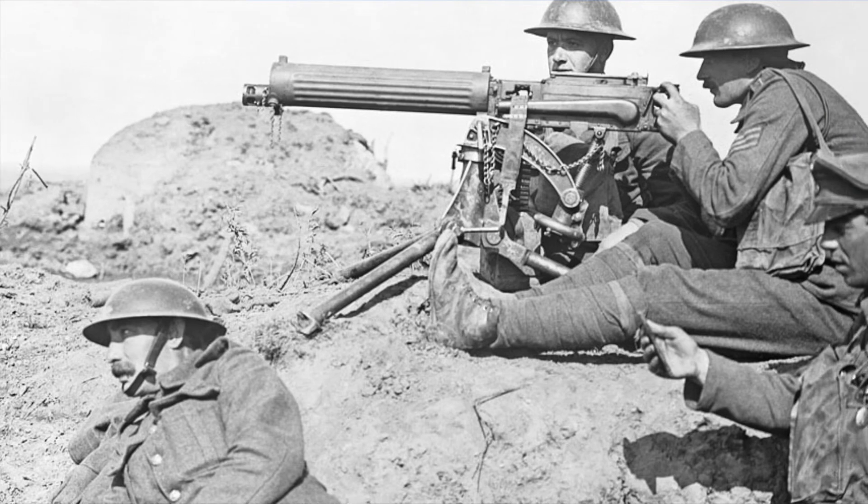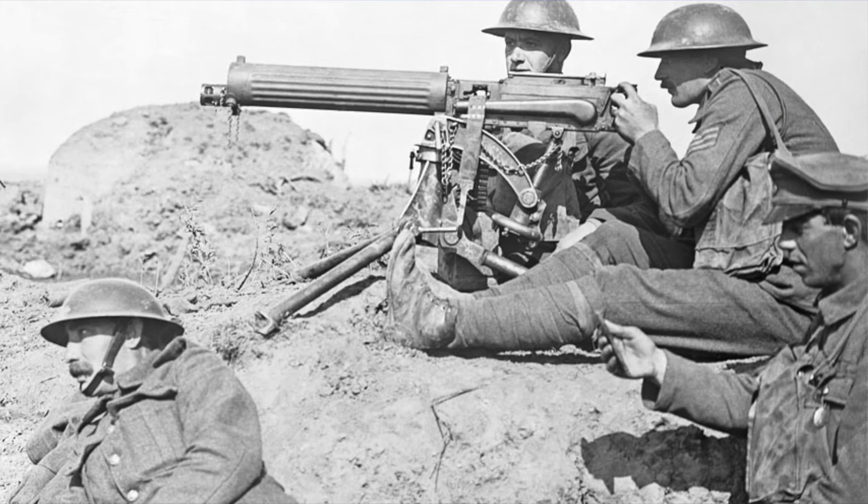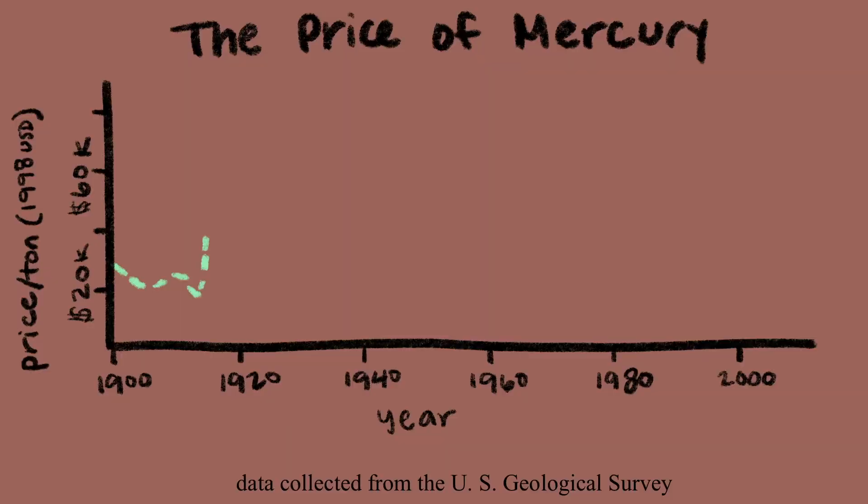It wasn't until Woodrow Wilson declared war on Germany in 1917 that everyone wanted mercury — or quicksilver as they called it at the time. It was used as a primer to detonate gunpowder during World War One, and because everyone wanted it, the price went up and everyone started asking where to find and mine mercury.